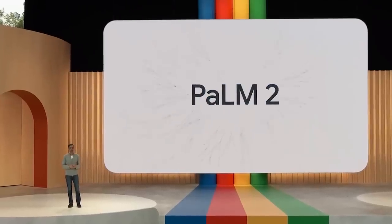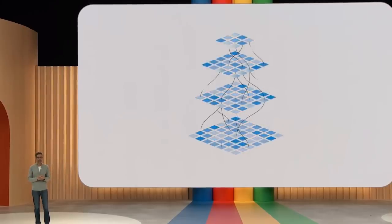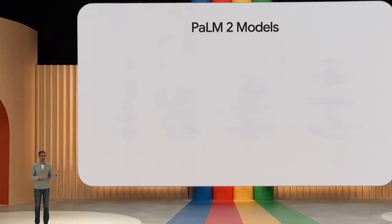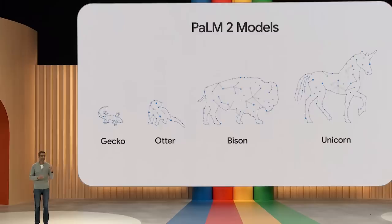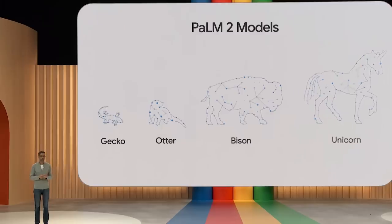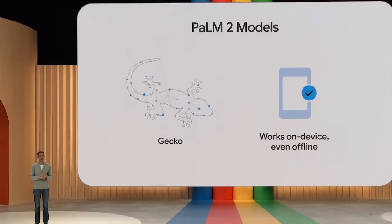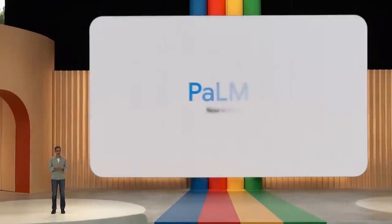We are ready to announce our latest PaLM model in production: PaLM 2. We are announcing over 25 products and features powered by PaLM 2 today. We have affectionately named them Gecko, Otter, Bison, and Unicorn. Gecko is so lightweight that it can work on mobile devices fast enough for great interactive applications on device, even when offline. I'm pleased to announce that it is now available in preview.